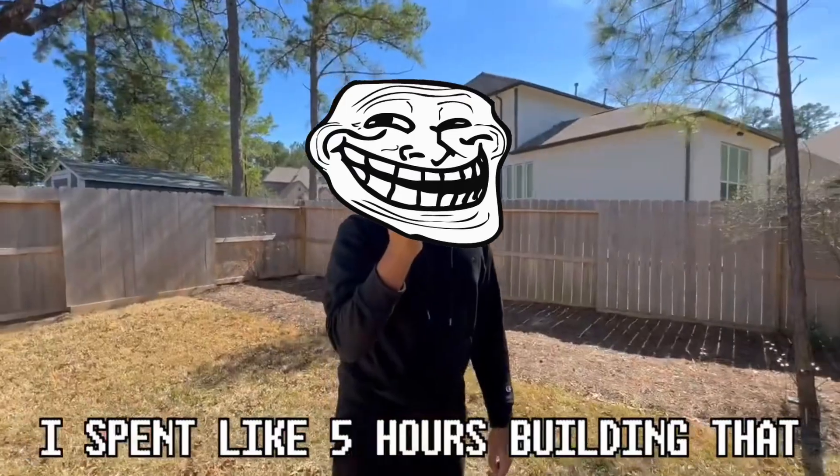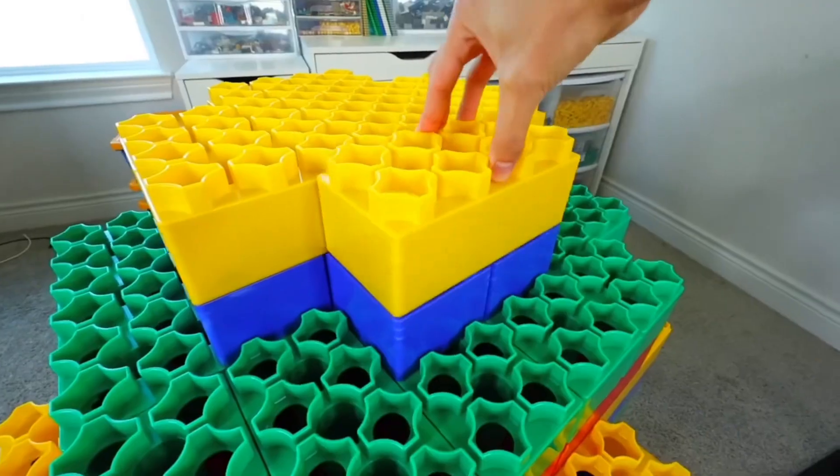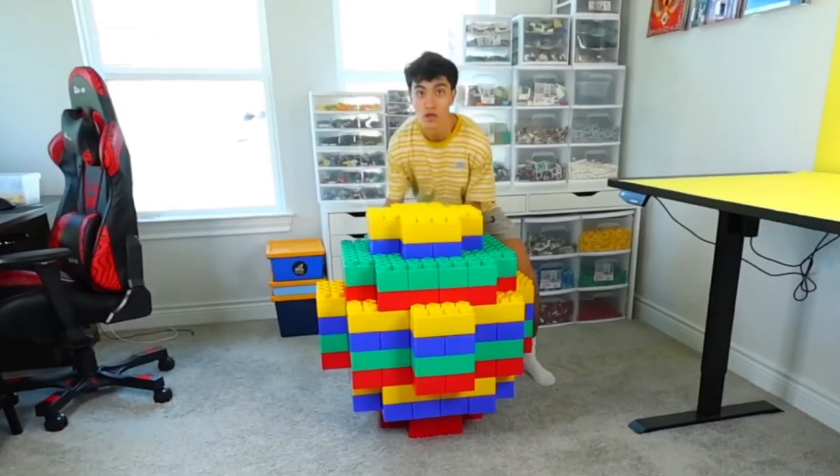I spent like five hours building that. Another idea that I have is to use these bricks to build a giant Lego ball. This looks like the giant boulder from Indiana Jones, but now we're gonna see if this thing can actually roll.